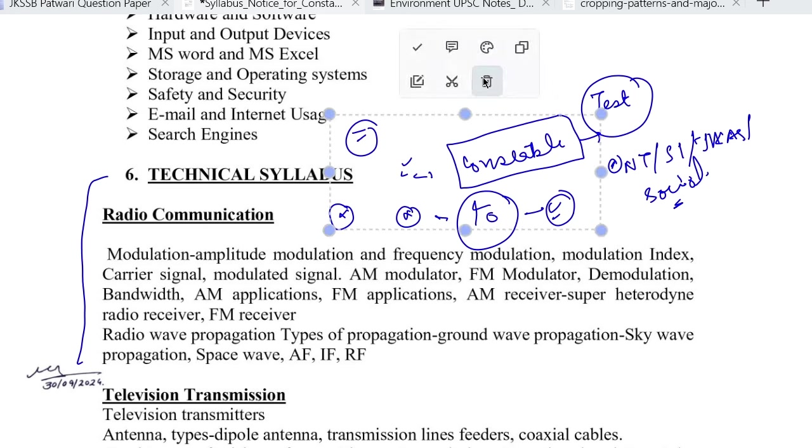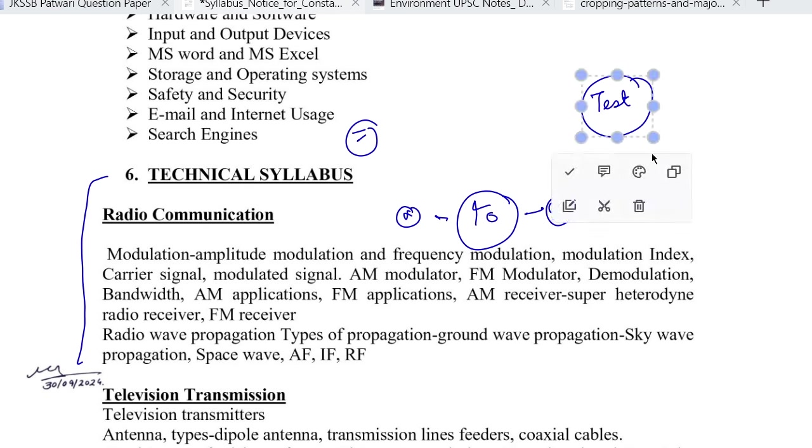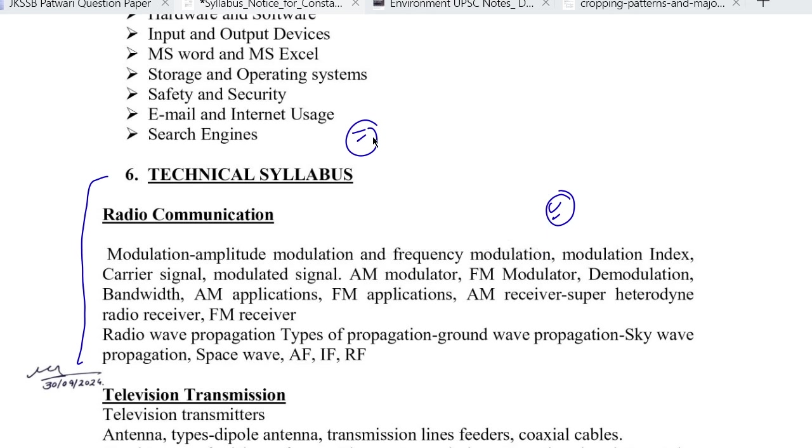So without wasting much time, let's start our technical syllabus. Now, if you have studied with me before, you know that I teach history, politics, geography and all those subjects. I can study that because obviously my civil service experience spans many years. I also study sociology because my higher studies, my majors, are in sociology. And I am studying the technical syllabus because basically I have done engineering — we took electronics and communication. So these components are the core of my degree.